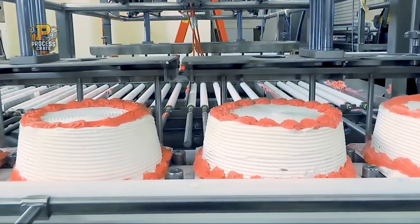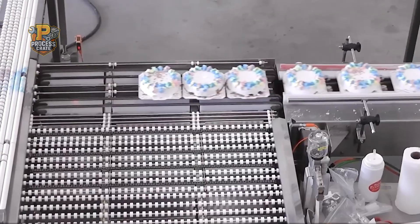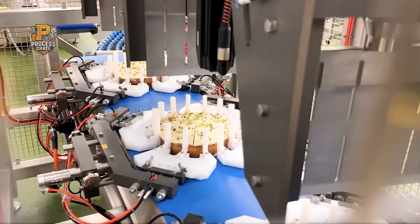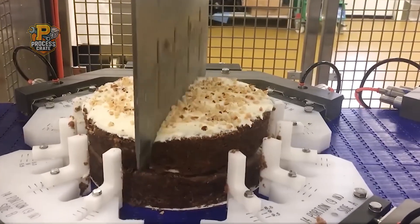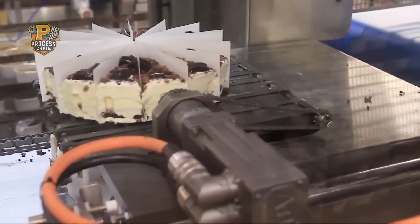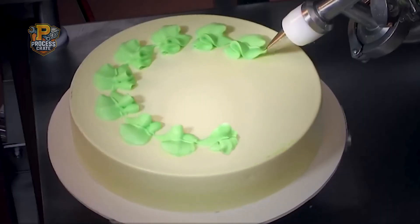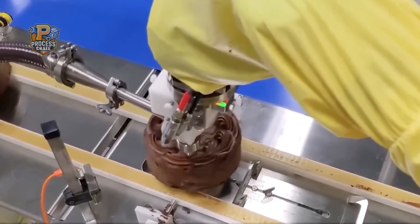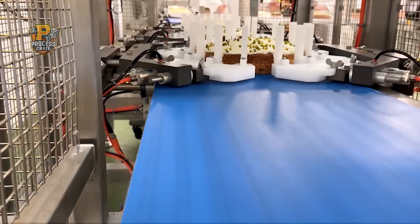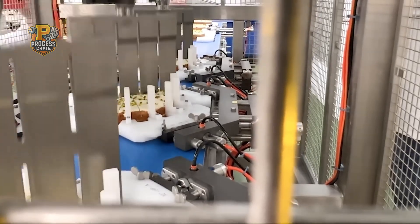The final stages of production bring together all individual components — cake layers, frostings, fillings, and decorative elements — into finished products ready for packaging. Automated assembly systems stack layers with precise spacing and alignment, ensuring structural integrity and visual appeal. Robotic systems apply final decorative touches like fresh fruit arrangements, chocolate garnishes, or specialty toppings, handling delicate items like berries without damage. Comprehensive quality control inspections use high-resolution cameras to detect imperfections in decoration or frosting, while weight monitoring ensures proper portion control and temperature monitoring confirms optimal conditions for packaging.